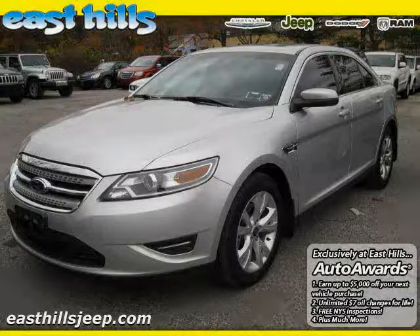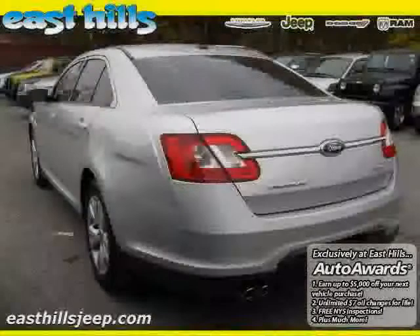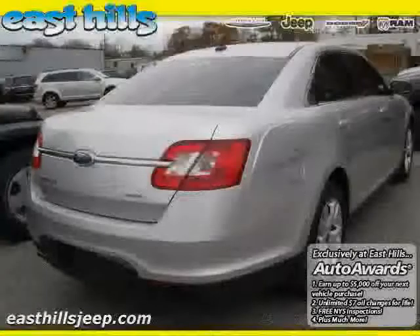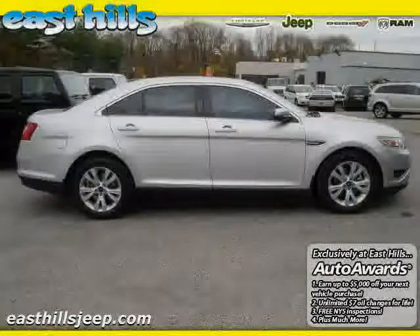2011 Ford Taurus equipped with leather interior, power door locks, CD player, heated mirrors, four-wheel anti-lock brakes, power windows, front-wheel drive, traction control, and power driver seat.